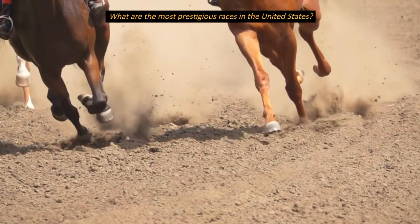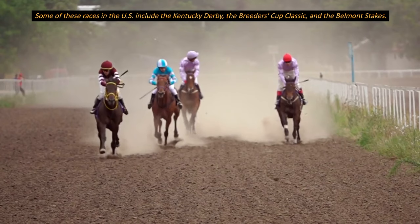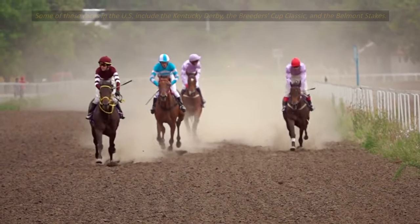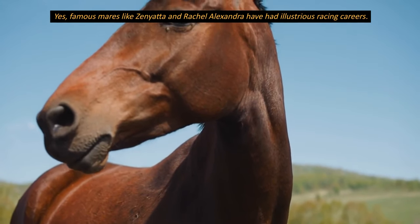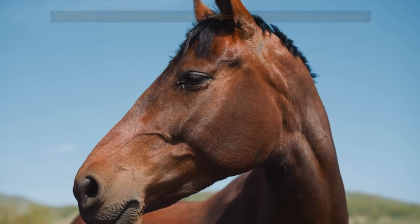What are the most prestigious races in the United States? Some of these races in the US include the Kentucky Derby, the Breeders' Cup Classic, and the Belmont Stakes. Are there any famous female thoroughbred racehorses? Yes, famous mares like Zenyatta and Rachel Alexandra have had illustrious racing careers.